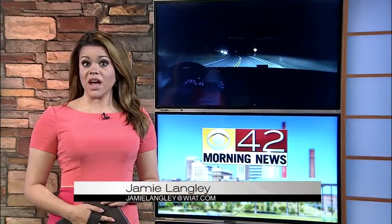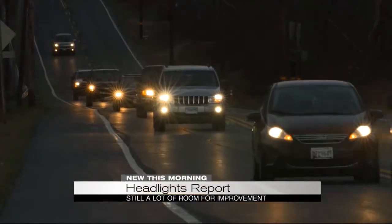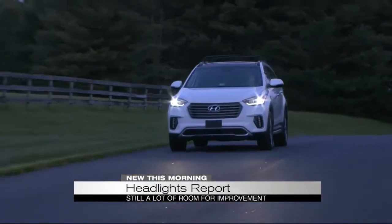A new report finds headlights on midsize SUVs are getting better, but there's still a lot of room for improvement. Reporter Don Champion has the story. The Insurance Institute for Highway Safety tested 37 midsize SUVs. Only two — the Volvo XC60 and Hyundai Santa Fe — received a good rating.